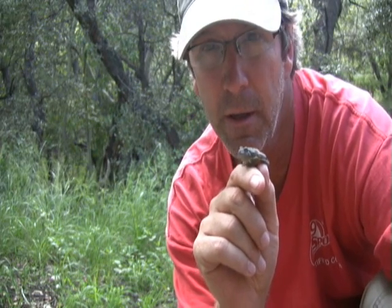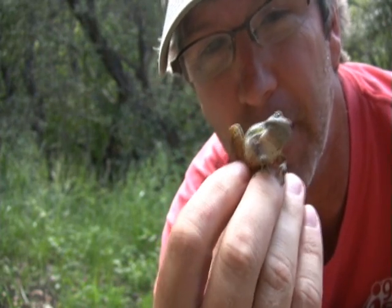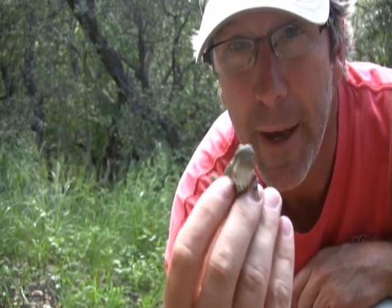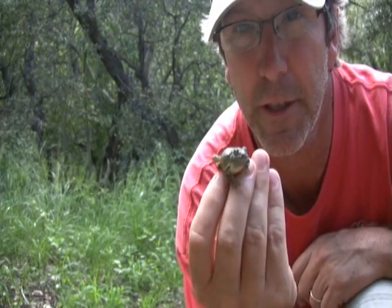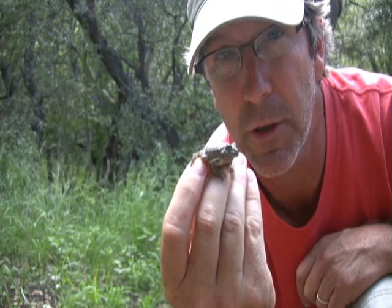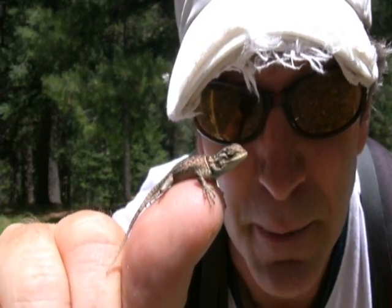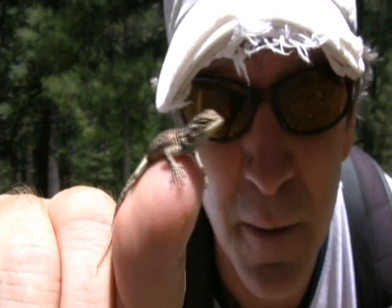Nicholas found a canyon tree frog in a creek, kind of where we're staying here in southeastern Arizona. This guy has yellow underneath, and that's one of the ways you can tell it's a canyon tree frog. It's gray with blotches on top, got the rounded toe pads, and yellow on the thighs and back of the belly — another telltale sign. Cool find by Nicholas. We'll take some pictures and let him get back to his creek. About as big as my thumb. They come in all shapes and sizes here in Arizona.